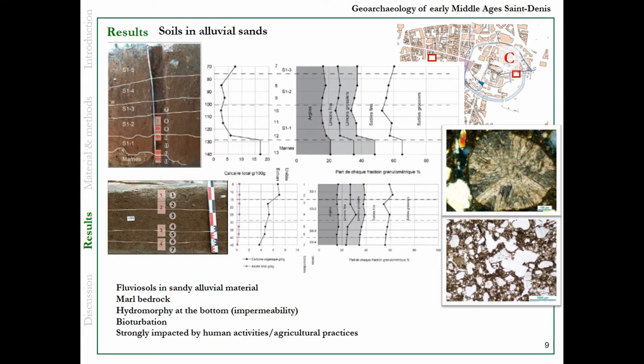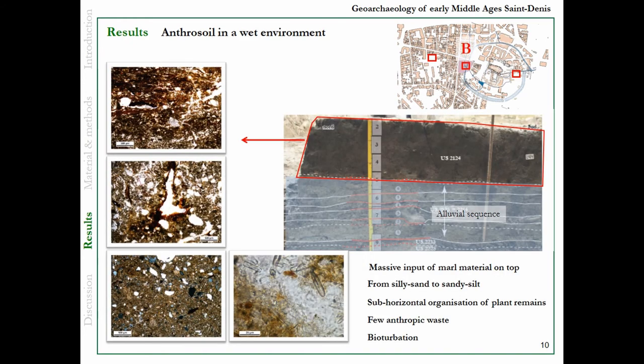Concerning the soils, there are mainly fluvial soils in sandy alluvial material with the moat bedrock below. This could explain the hydromorphia at the bottom due to the impermeability of the moat. There is a lot of bioturbation, gradation of silty components, and the impact of human activities such as agricultural practices and refuse input. The anthrosoil we examine is developed in a wet environment and is quite well preserved because it's under a massive input of marl material. It is composed of silty sand and sandy silt, mainly with sub-horizontal organization of plant remains, with a few anthropic waste items, but also bioturbation.